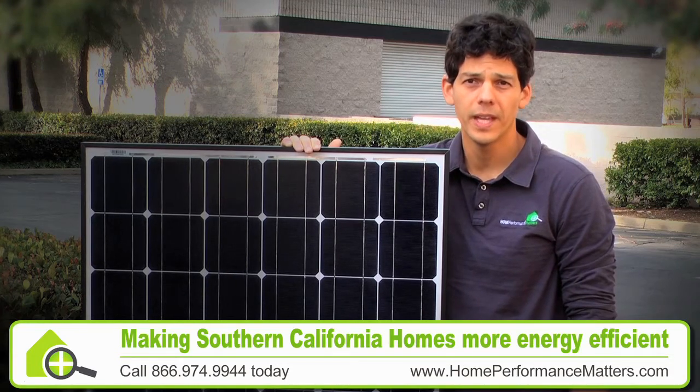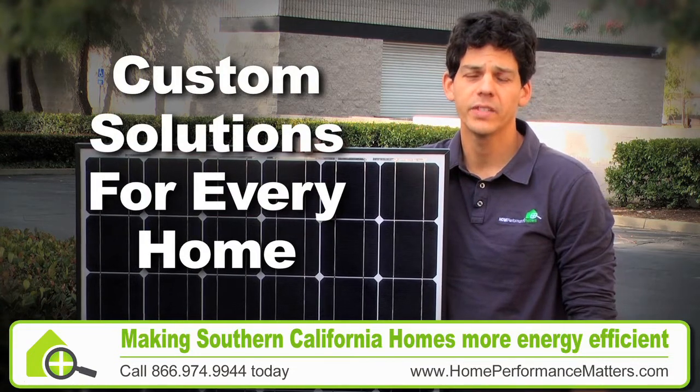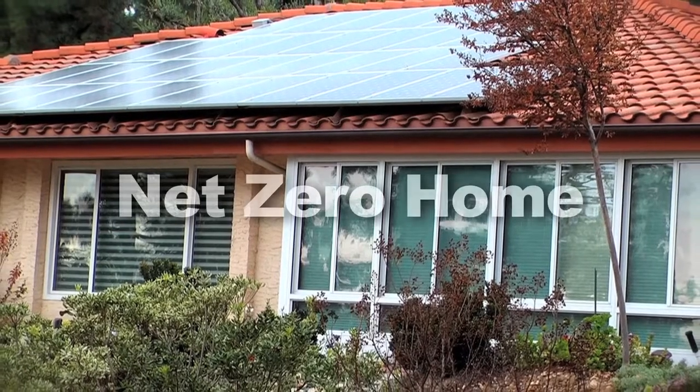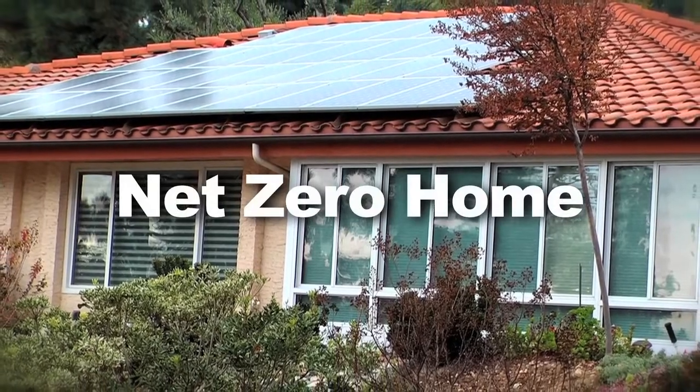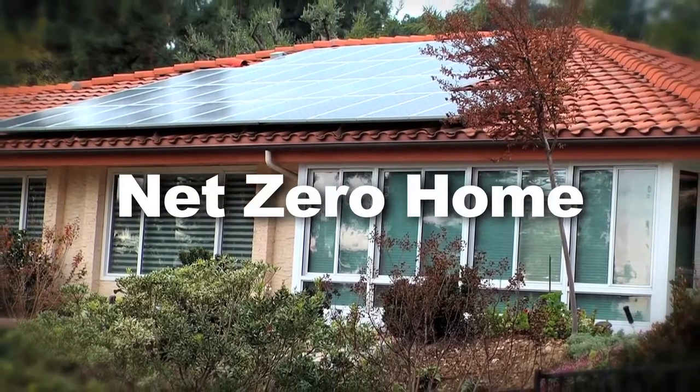We want to help the homeowner devise a perfect solution for them — a custom solution that helps them feel comfortable in their home and gives them just the right amount of electrical production. We call this the opportunity to reduce before we produce. A net zero home is a home that produces as much energy as it uses.